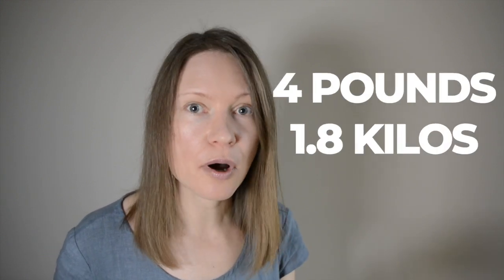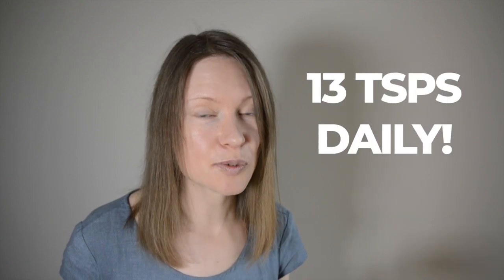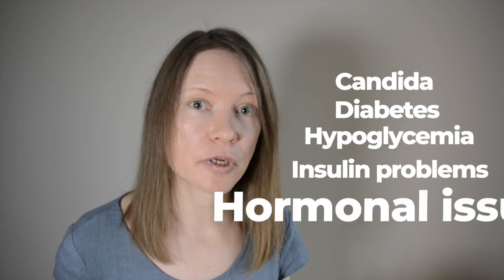What's wrong with regular sugar? Actually, there's nothing wrong if you are in good health, have ideal weight and consume it in small amounts every now and then. But this is not the case. According to Dr. Greger's How Not to Diet, 200 years ago the average American ate only about four pounds of sugar per year. Today the same number is 50 pounds — that is 13 teaspoons of straight sugar daily. As a result you may have candida overgrowth, diabetes, hypoglycemia, insulin resistance or sensitivity and hormonal imbalance, to name a few.